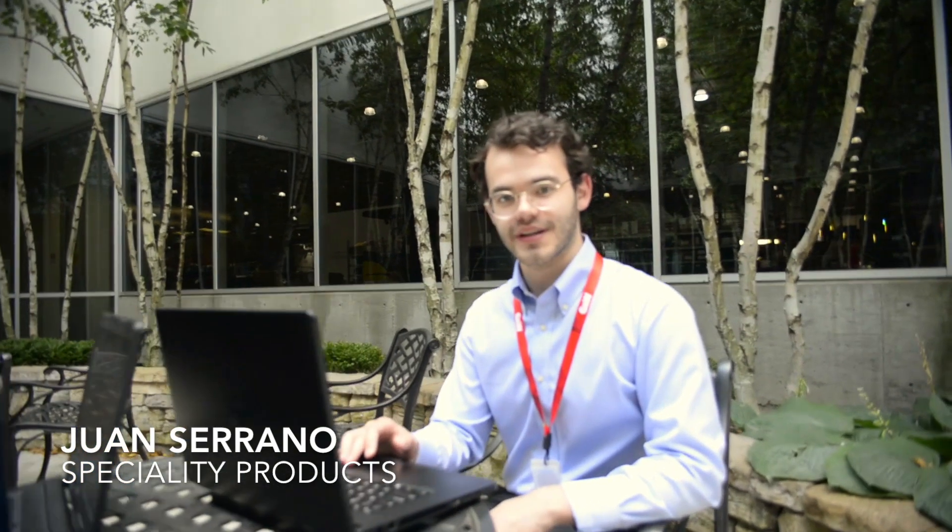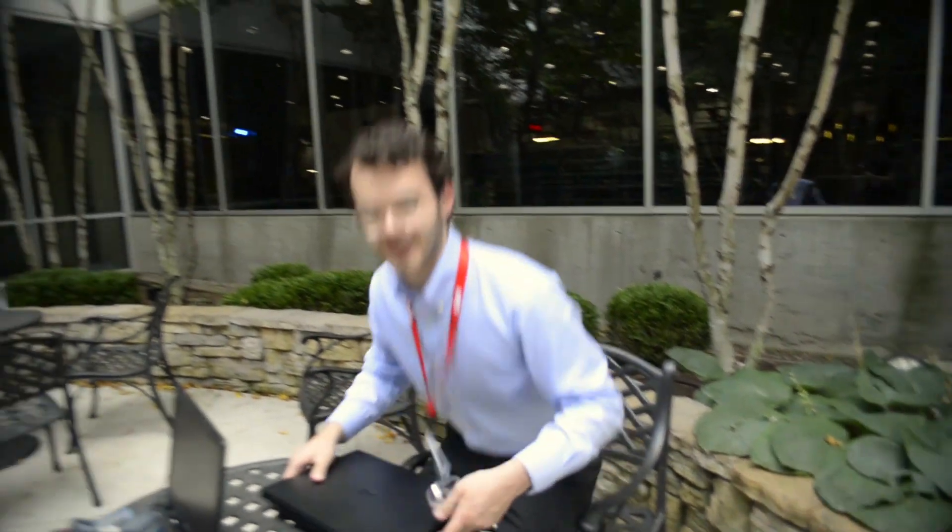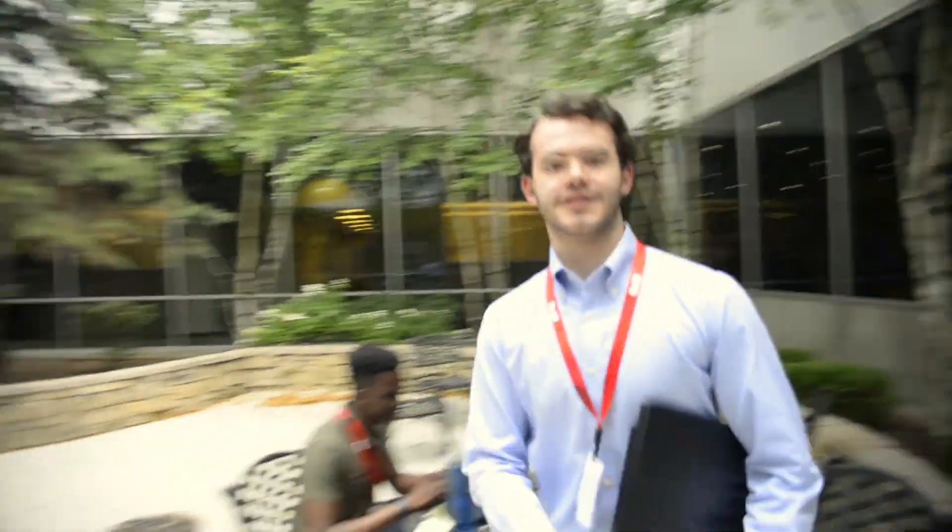I work with the specialty product department. Working for this department allows me to work in the typical office setting and on the factory floor. I enjoy being able to design solutions in the office and develop and test them in the field.